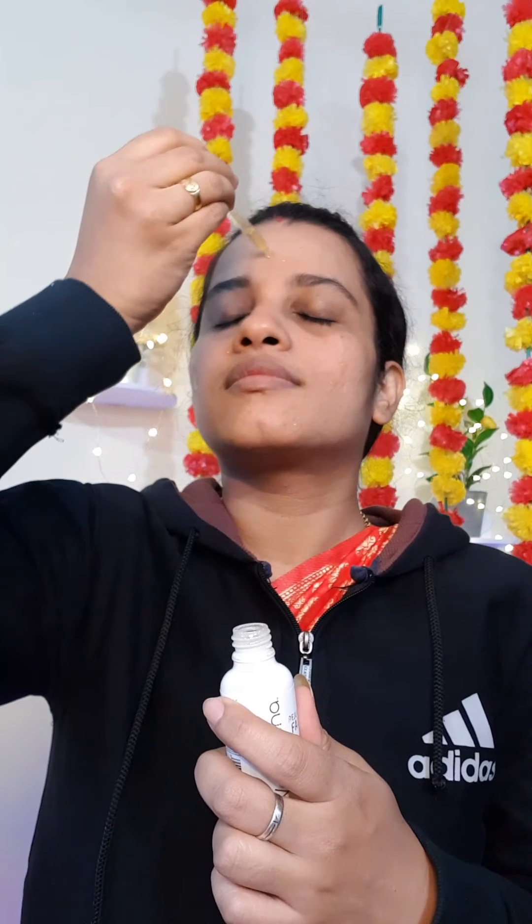I will apply a face oil. This is my face oil. This is how to moisturize and hydrate the face. And apply a face oil.